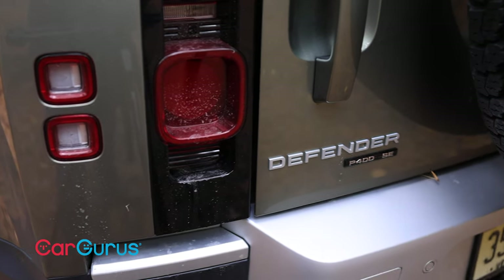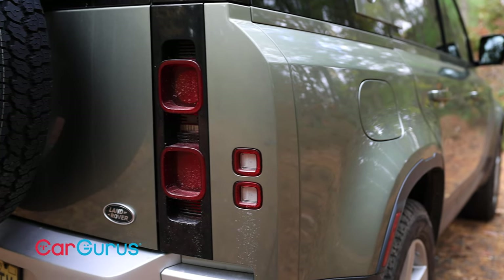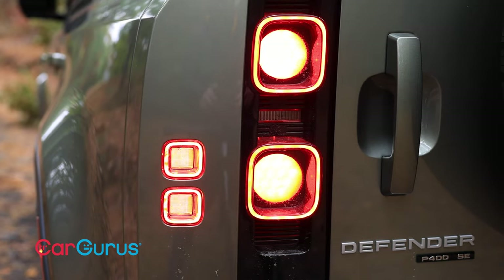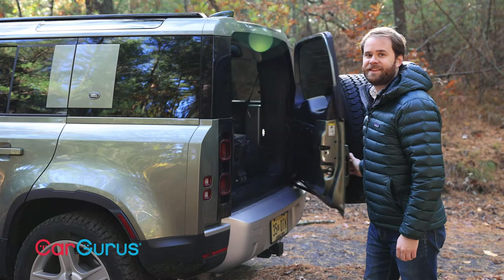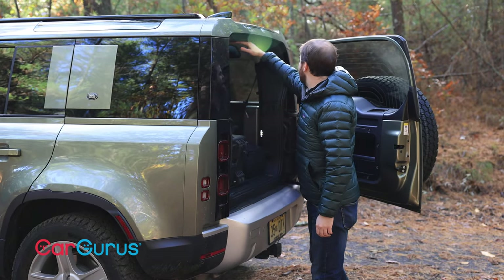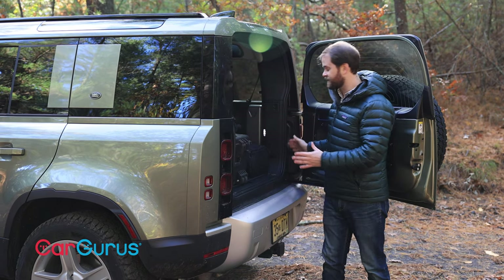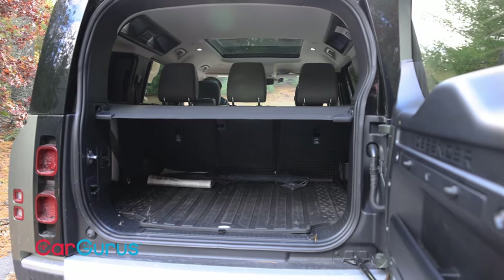The Defender is arguably most distinctive from behind. Land Rover has retained the sharp edges on the rear corners, and the tail lights are like nothing else on the road — stacked rounded squares flanked by more stacked rounded squares. The tailgate opens like this, and it's got these rounded edges, plenty of metal and glass on the side. It kind of looks and feels like you're opening the hatch to a ship rather than the back door of your car.